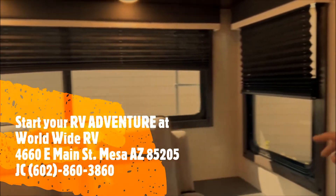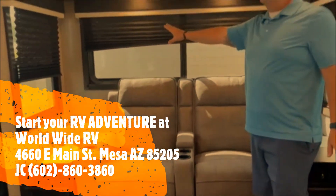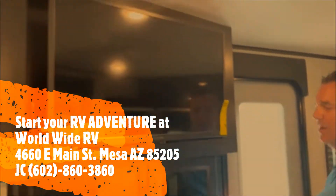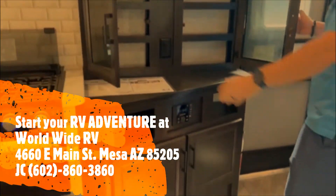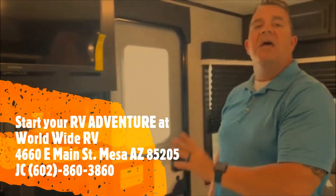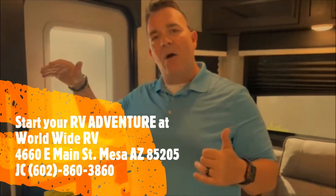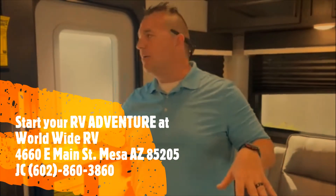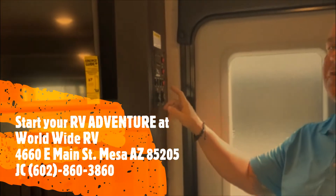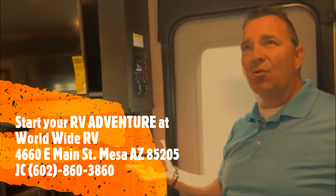Not only do you have windows here, but in our recliners — this is our Stacey Stewart collection — you have windows throughout. Right across from this is our TV and entertainment center, with plenty of space available to store little knickknacks. Of course, you have your power and your stereo. That stereo will work your outside and your inside under your power awning. Right here you have the analog controls for both your slide, your awning, and your lights, so as you come in, everything's controlled for you.